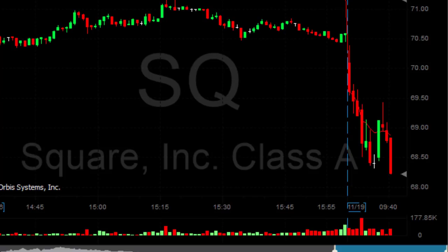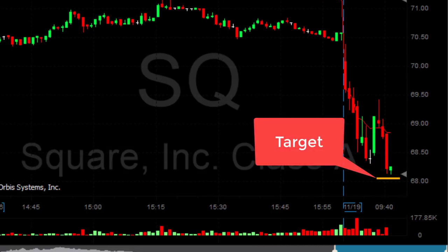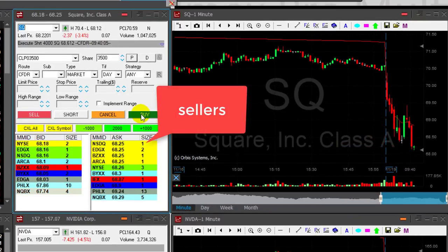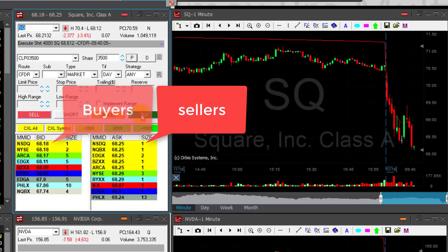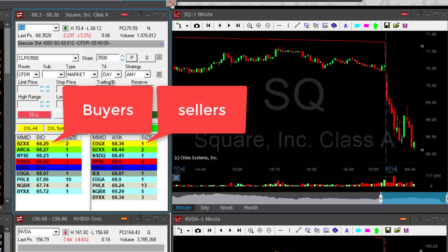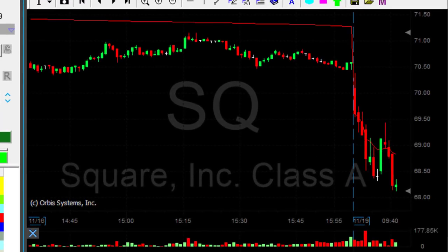I'm going to cover 3,500 shares. I'm looking for 68.10 or so. It just touched 68.13 — that was very, very close. Sellers are coming down to 25 now. Buyers are at 68.18. Always watch the level two — big sellers at 29. I may have to go through a pullback here, but I trust the trend of the market to continue and I trust the trend of SQ to continue.